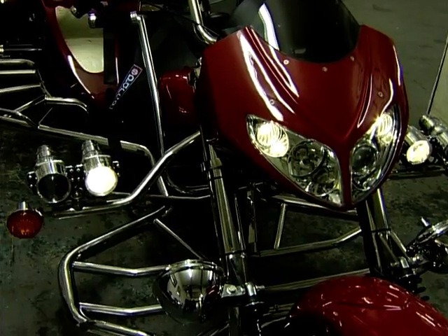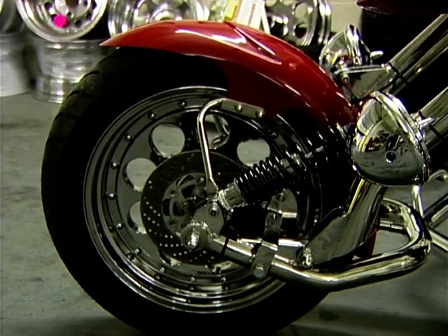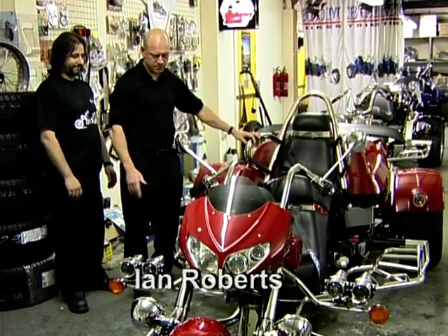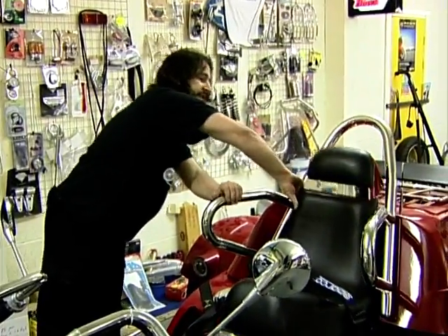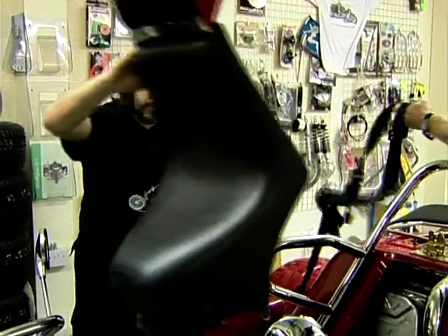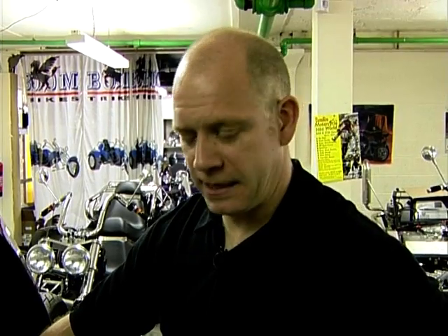Boom Trikes put together this outrageous trike with adaptions for a young chap who's paraplegic — basically paralysed from the chest down. They've put certain things on, with Anthony working on the braking system and seat belts. Under the seat is the engine — a 2-litre Ford Focus making 130 horsepower. You can also get it with a 2-litre Peugeot engine making 140 horsepower.